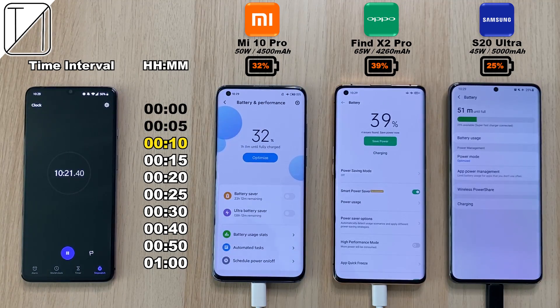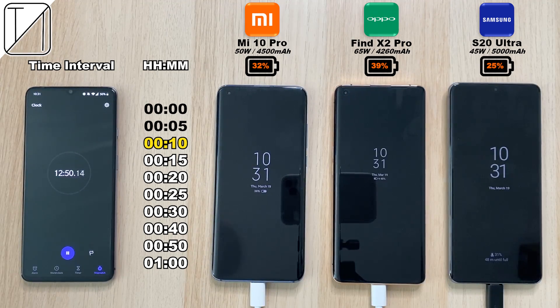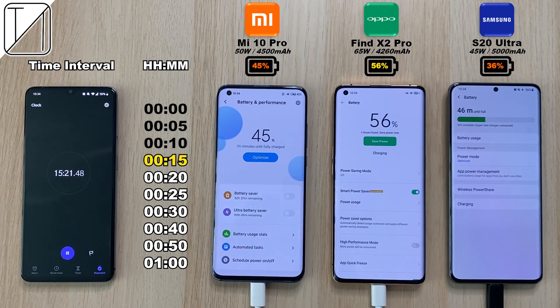I also checked out the degrees in Celsius at the start of the test — feel free to go back and hit pause there. We'll compare it to when each phone caps out to see how much hotter or cooler they each get after charging.